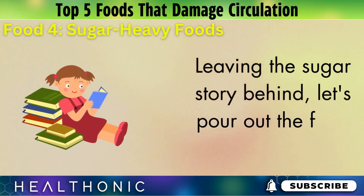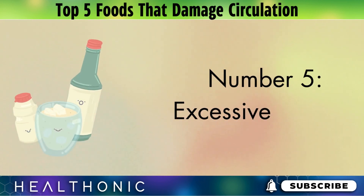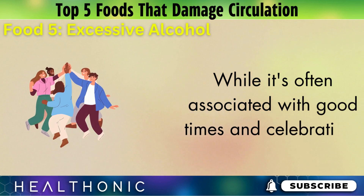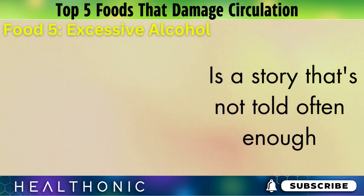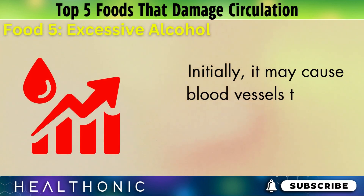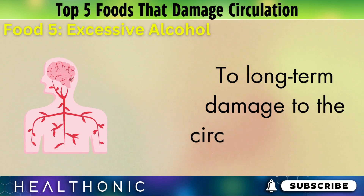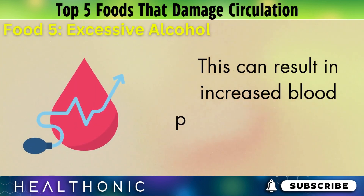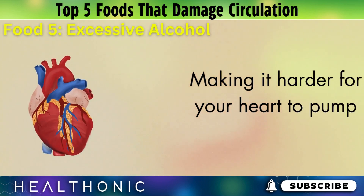Number 5: Excessive alcohol. Alcohol might be a social staple, but its effects on circulation are worth a closer look. While it's often associated with good times and celebrations, the impact on our circulatory system is a story that's not told often enough. Alcohol has a complex relationship with circulation. Initially, it may cause blood vessels to relax and increase blood flow, but this is temporary. Excessive and regular consumption can lead to long-term damage to the circulatory system — causing blood vessels to narrow and harden over time, impeding proper blood flow. This can result in increased blood pressure and a higher risk of heart disease. Additionally, alcohol's dehydrating effect can thicken the blood, making it harder for your heart to pump it through your body, further straining your circulatory system.